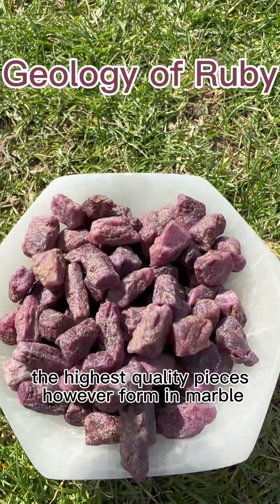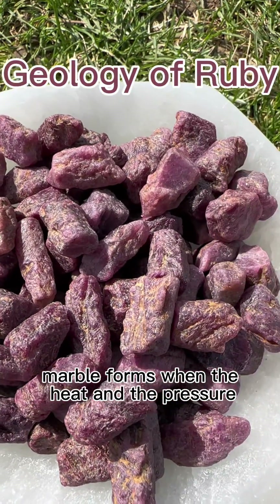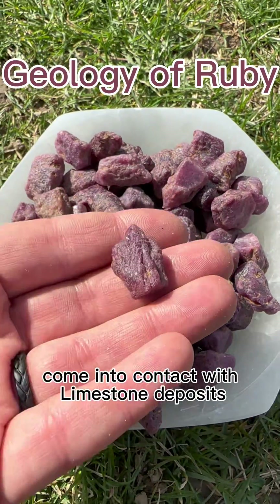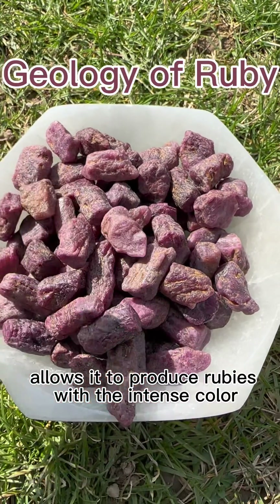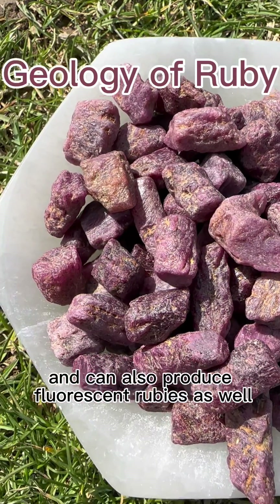The highest quality pieces, however, form in marble. Marble forms when the heat and the pressure from inside the earth's crust come into contact with limestone deposits when mountains are forming. The low iron content in the marble allows it to produce rubies with intense color, and can also produce fluorescent rubies as well.